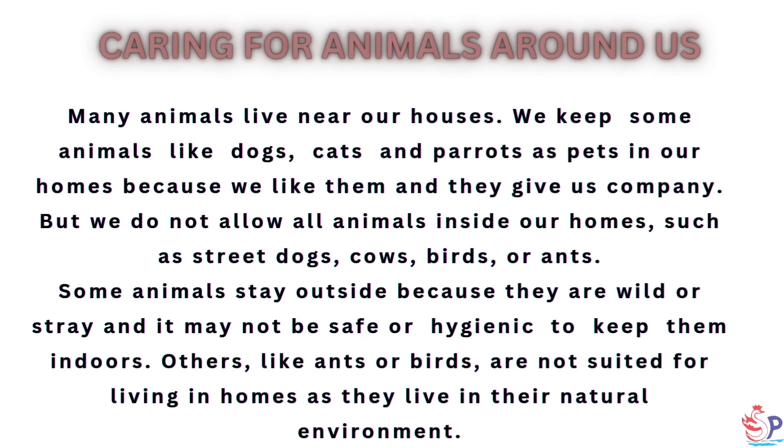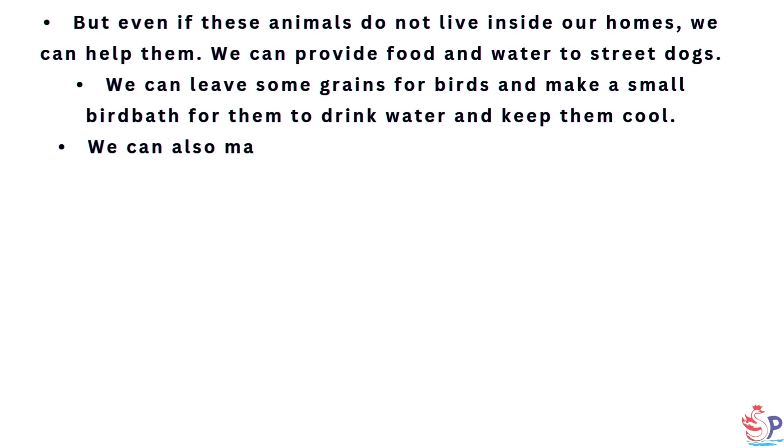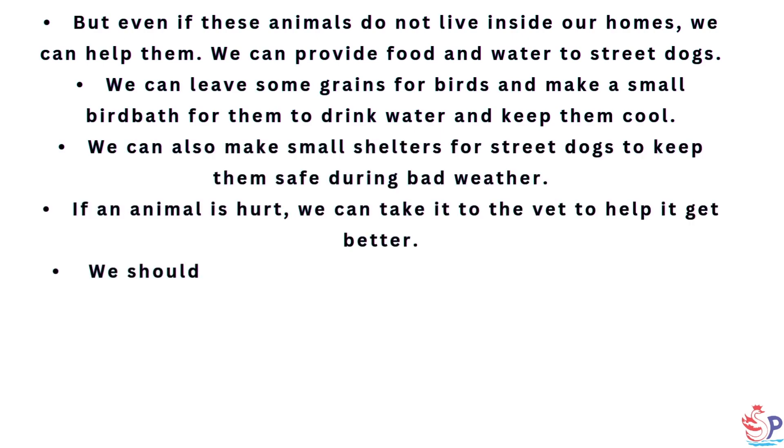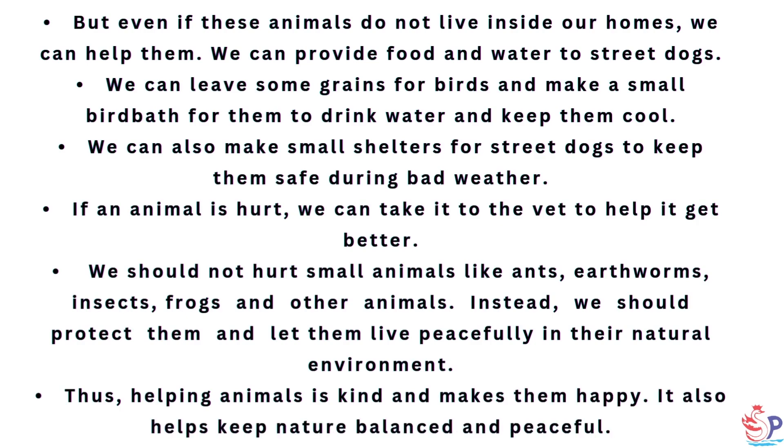Others, like ants or birds, are not suited for living in homes, as they live in their natural environment. But even if these animals do not live inside our homes, we can help them. We can provide food and water to street dogs. We can leave some grains for birds and make a small bird bath for them to drink water and keep them cool. We can also make small shelters for street dogs to keep them safe during bad weather.